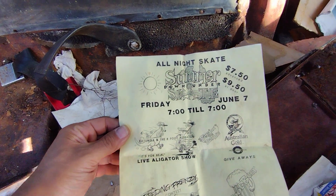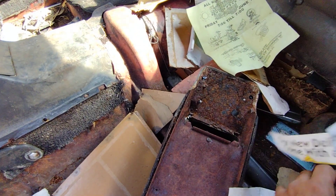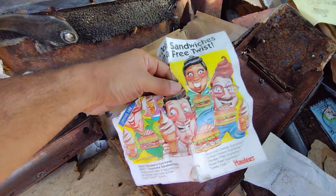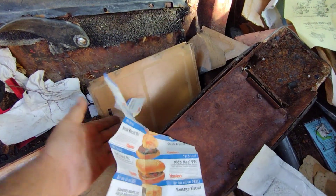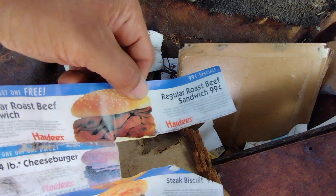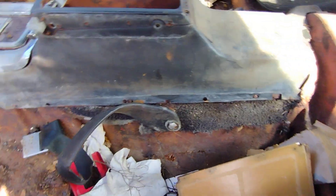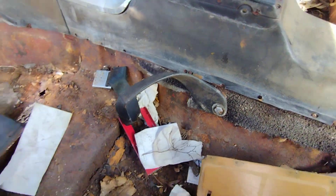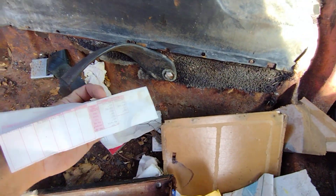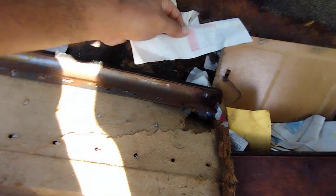There's a sticker — Skate Odyssey, south of Nebraska Avenue — I don't know that place. And a Hardee's sticker. You could get a 99-cent roast beef back in 1991. I remember when the combos were like three bucks. And I saw this one — the worker was getting paid $5.30 an hour.